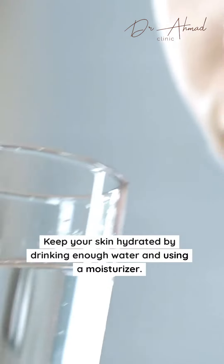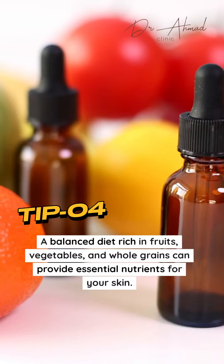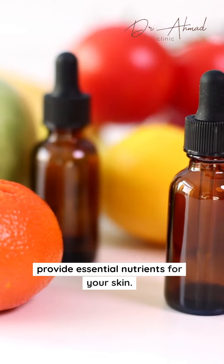Keep your skin hydrated by drinking enough water and using a moisturizer. Hydrated skin looks and feels healthier. A balanced diet rich in fruits, vegetables, and whole grains can provide essential nutrients for your skin.